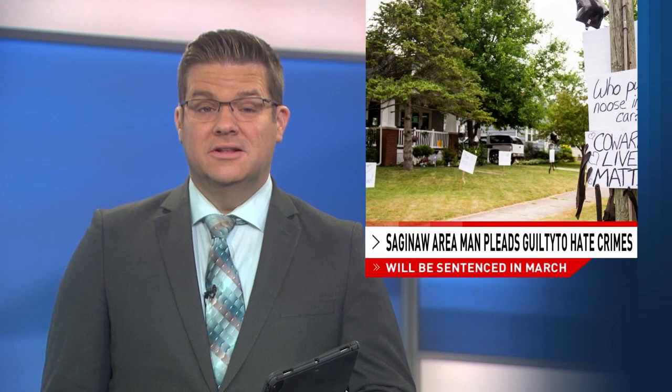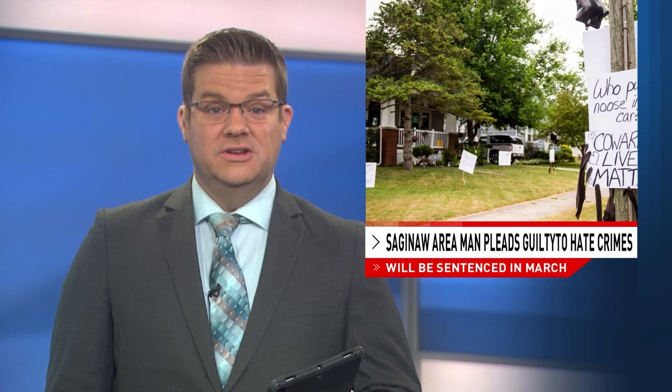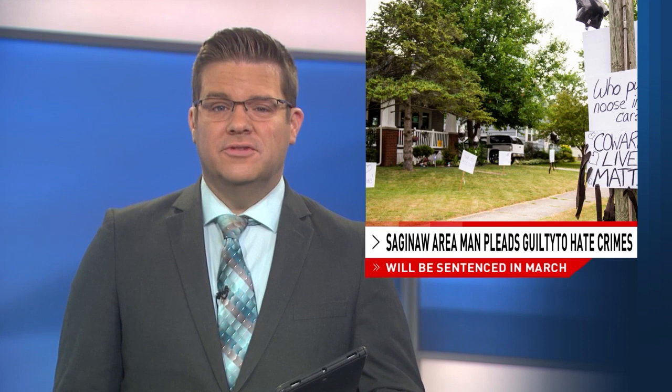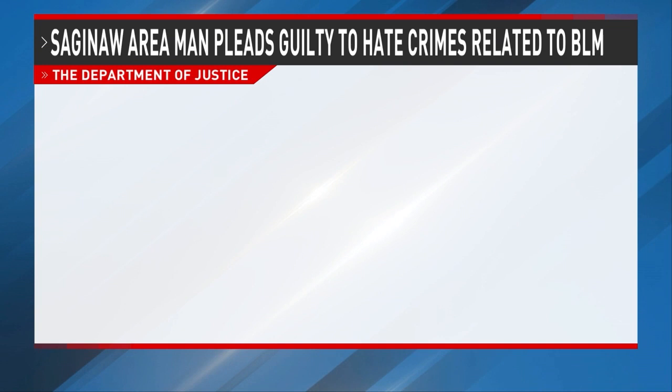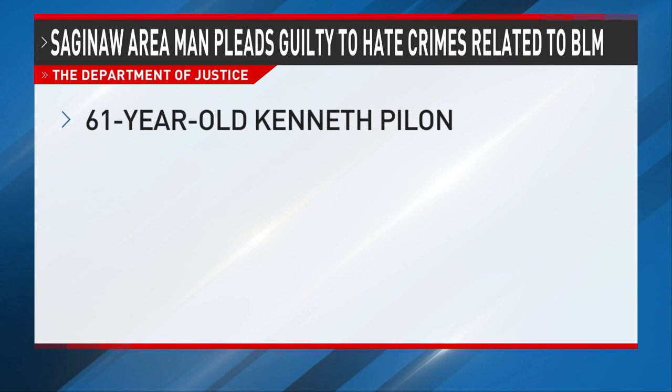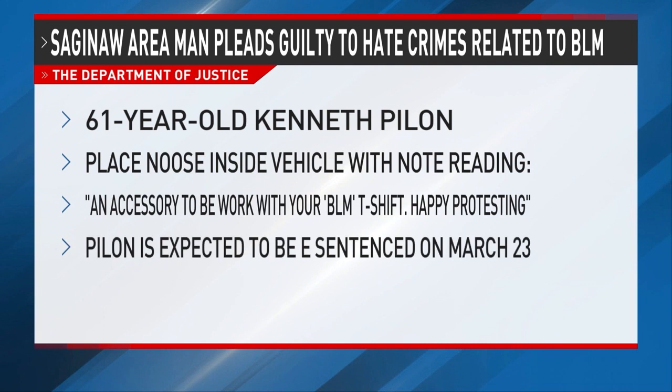A Saginaw area man has now pleaded guilty to hate crimes and death threats related to the Black Lives Matter movement, according to the U.S. Justice Department. The department announced 61-year-old Kenneth Pilon pleaded guilty to willfully intimidating and attempting to intimidate citizens from engaging in lawful speech and protest in support of Black Lives Matter. Pilon pleaded guilty to calling nine Starbucks stores in Michigan and telling employees to relay specifically racial threats to Starbucks employees wearing Black Lives Matter T-shirts. The second charge is for Pilon placing a noose inside a vehicle with a handwritten note reading, quote, an accessory to be worn with your BLM T-shirt, happy protesting. According to the DOJ, Pilon threatened to kill Black people, using a racial slur to refer to his intended victims.